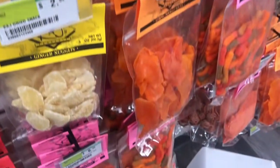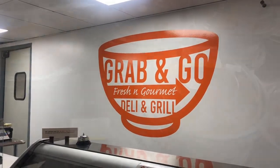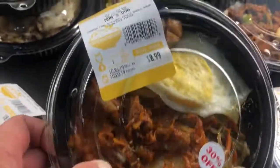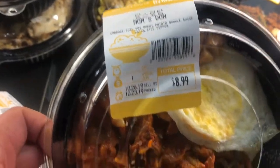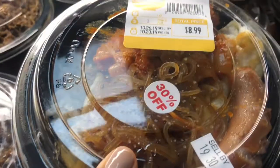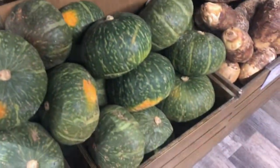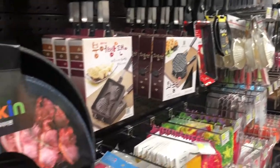In H Mart they have all kinds of snacks, sweets, and Asian treats. I also love the grab-and-go section inside H Mart where they make ready-to-go dishes — like these bulgogi marinated beef bowls, and they also have the japchae, which is the stir-fry noodles. And of course all the Korean sushi, bibimbap, and all those other dishes as well.